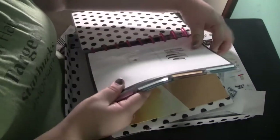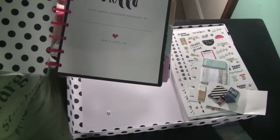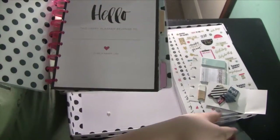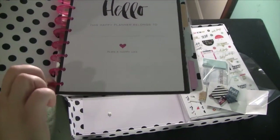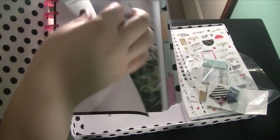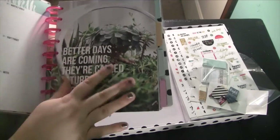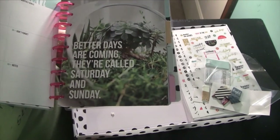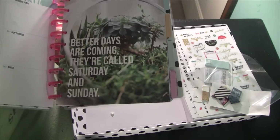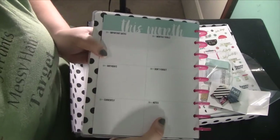On the inside it says 'Hello, this Happy Planner belongs to' — I'll have to fill that in — and 'Plan a Happy Life.' It has pink rings, which are cute, though I did like the gold rings on the other one. All of the tabs are blank so you can fill them in. I'm going to use my Plum Paper Planner through December and then start this one in January — I'm just ready to start a new planner in January.